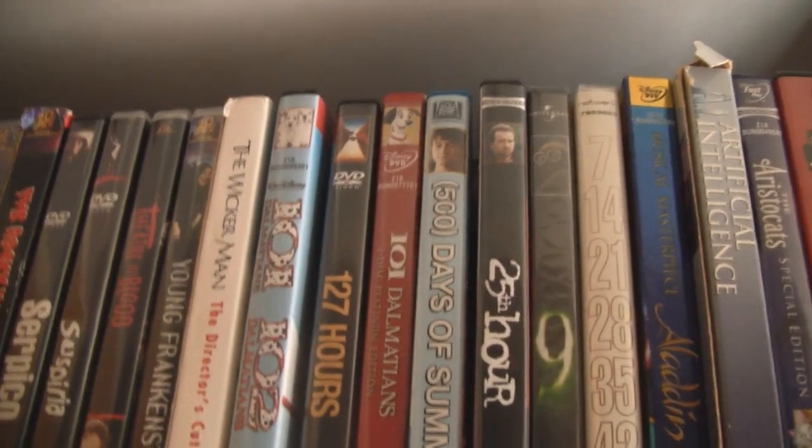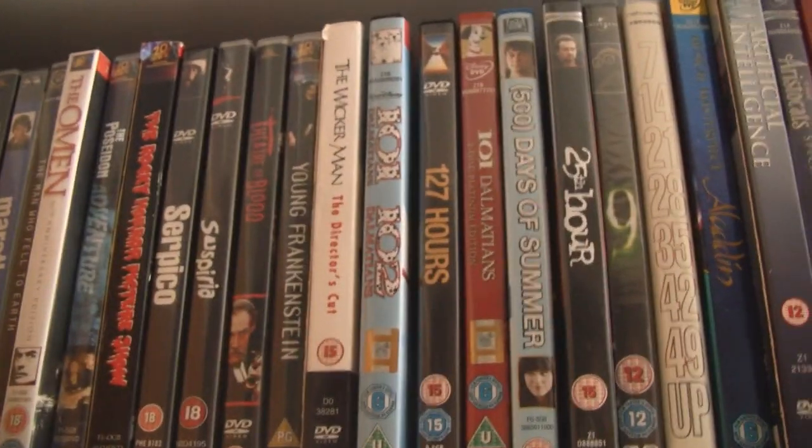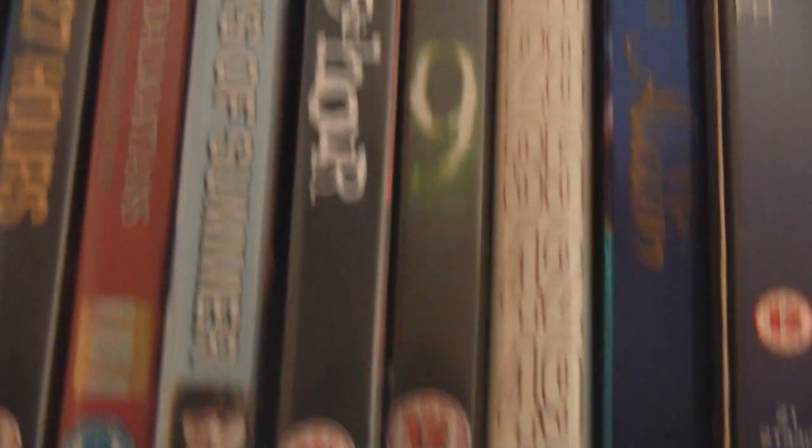That's the 70s collection done. Then onwards we have just an A to Z section. There are also numbered ones — you can see there: 127 Hours, 500 Days of Summer, 25th Hour, Nine, and the Seven Up series — a very unique documentary series, you really need to watch those.